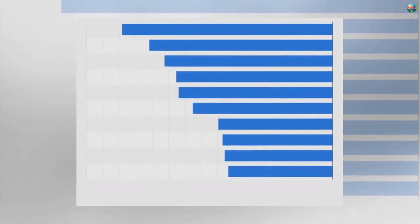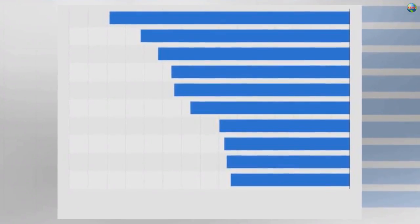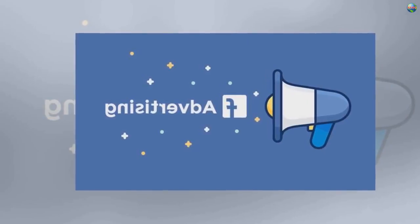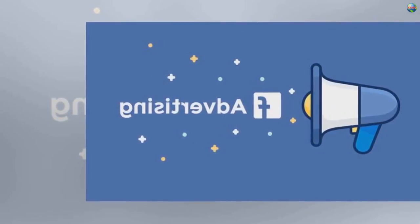As part of the attempts to offer more context, the new tool also includes options to start following a publisher, as well as information on where an article has been shared geographically and who by. It will also show which of a user's friends has shared the story, and show links to other recent stories by the same publisher.